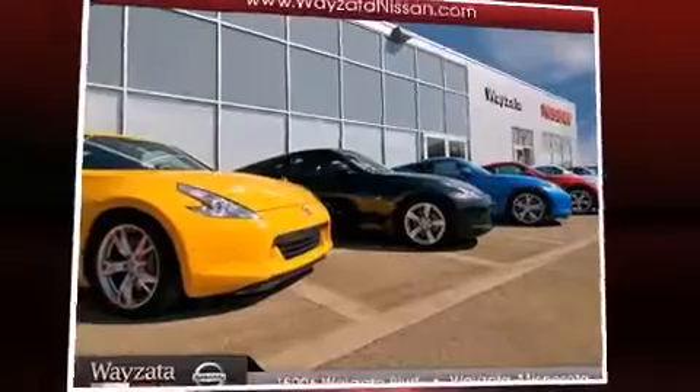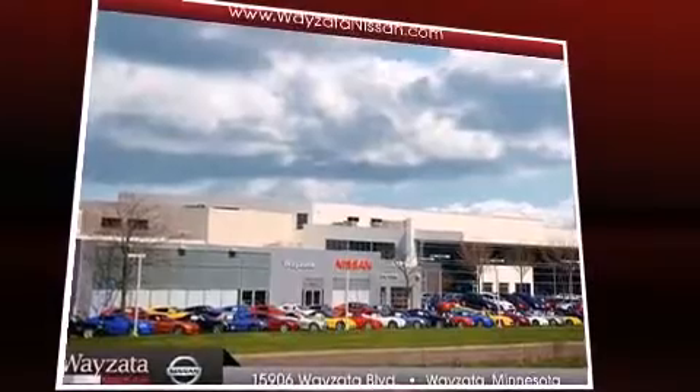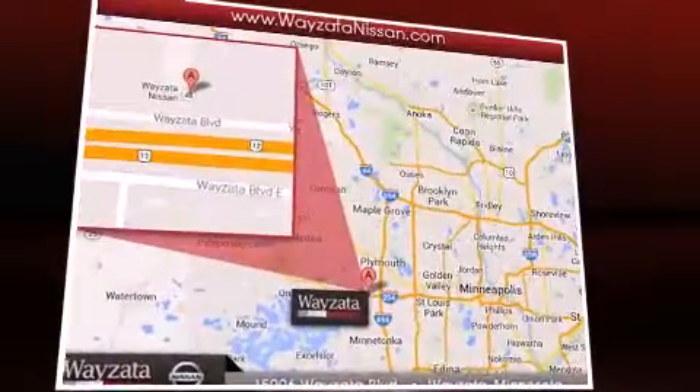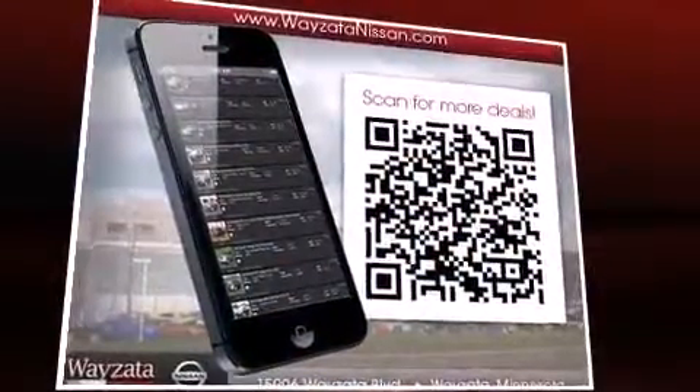All of the premium features expected of a Nissan are offered including a tachometer, a trip computer, and more. Audio features include a CD player with AM FM radio and two speakers providing excellent sound throughout the cabin.